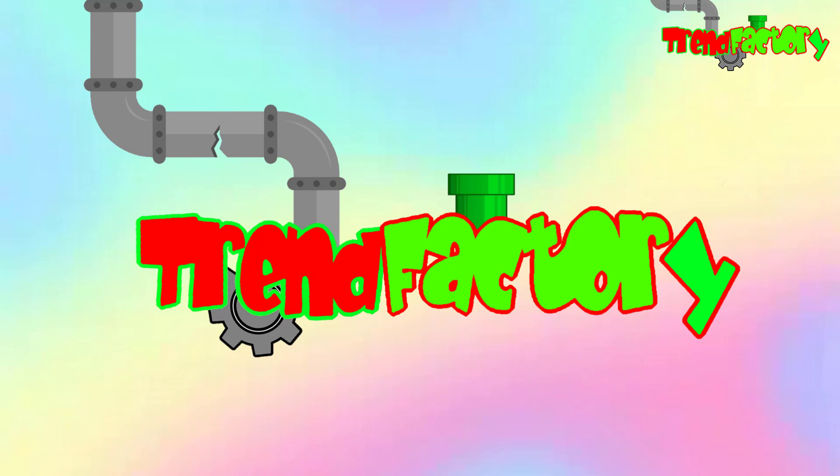Today we are looking at some super rare LEGO figures — the last one even sells for over 1,100 dollars.